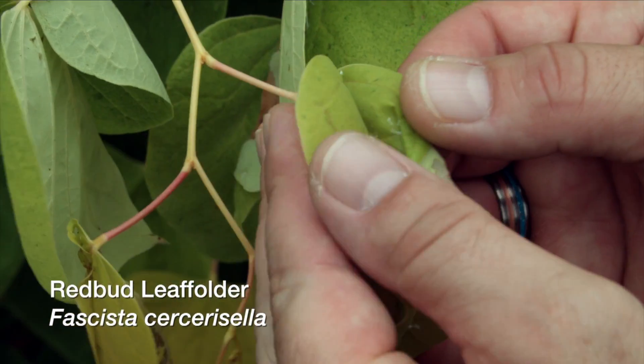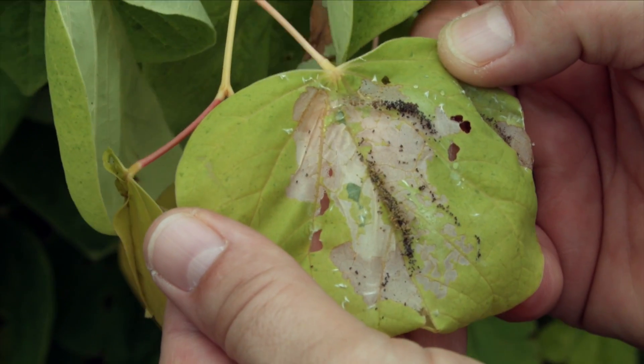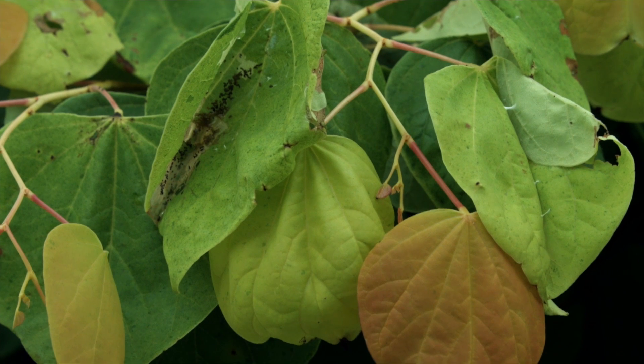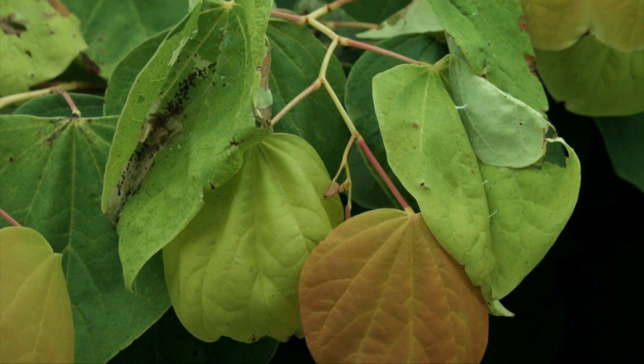You can see the signs that are left behind from where the caterpillar was feeding, particularly the damage that's caused but also the frass deposits or the fecal pellets that are left behind from those caterpillars.